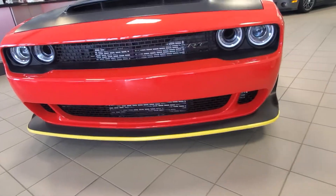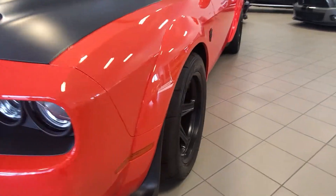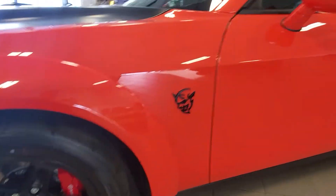This thing is immaculate. I just wanted to show you all the way around here. I love the color on this thing — the wheels, the Brembo brakes, all the Demon symbols all the way around.